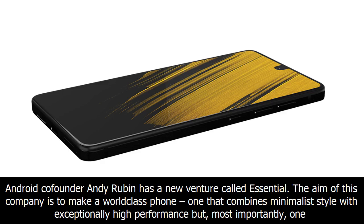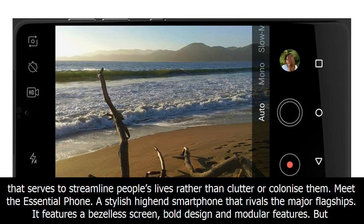Android co-founder Andy Rubin has a new venture called Essential. The aim of this company is to make a world-class phone — one that combines minimalist style with exceptionally high performance but, most importantly, one that serves to streamline people's lives rather than clutter or colonize them.